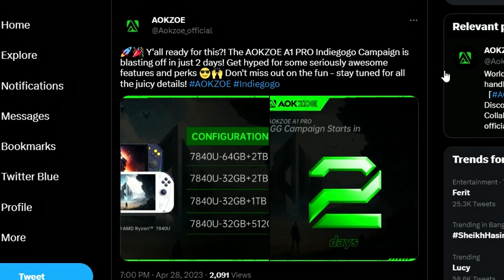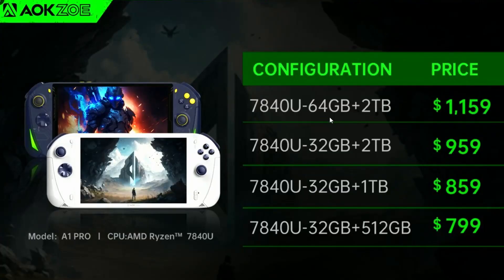The Z1 Extreme at $699 is completely competing with the Steam Deck. But there's more news: AOKZO posted on their official Twitter page that they're launching the AOKZO A1 Pro handheld. Looking at the specs, they're using similar specs to the ASUS ROG Ally with the Ryzen 7840U, so there's going to be solid competition. The configurations range up to 64GB of RAM — which is absurd — and storage options include 512GB, 1TB, and 2TB.